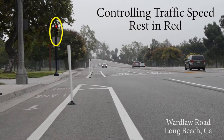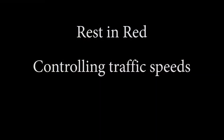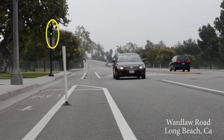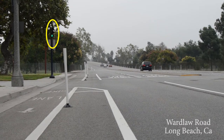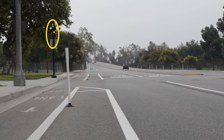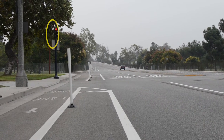One of the most recent innovations in controlling traffic speeds is known as rest in red. As traffic clears the intersection, you'll see the light goes from green to yellow to red, even though there's no traffic approaching from the cross-direction.